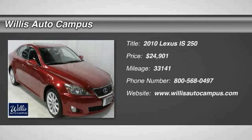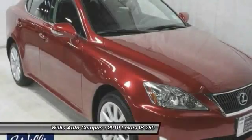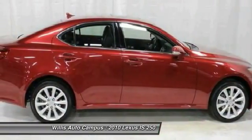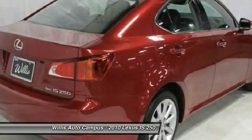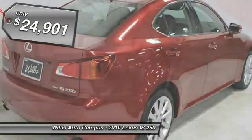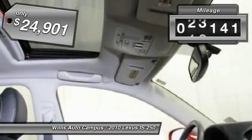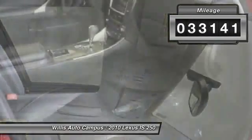The 2010 IS250 — an interior and exterior design inspired by the world of competitive racing. The IS250's authentic performance and style are the hallmarks of this classy luxury sedan, priced below $25,000. This vehicle has less than 35,000 miles.